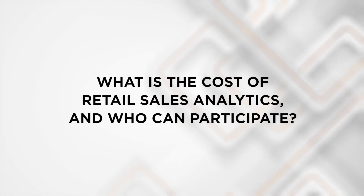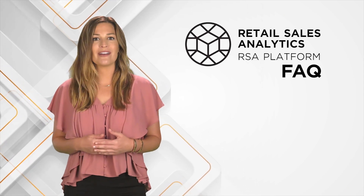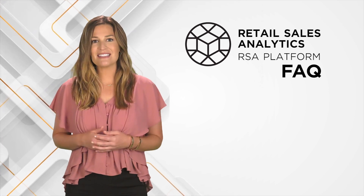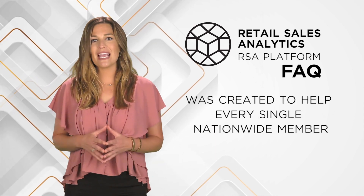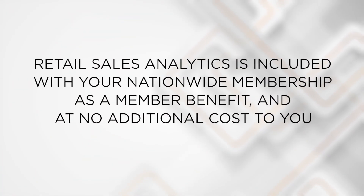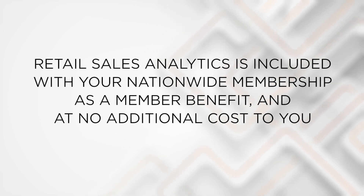What is the cost of Retail Sales Analytics, and who can participate? A tool of this complexity and functionality requires a significant investment to develop, administer, and maintain, to be sure. However, this tool — a Nationwide Marketing Group exclusive — was created to help every single Nationwide member. As such, Retail Sales Analytics is included in your Nationwide membership as a member benefit, and at no additional cost to you.